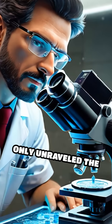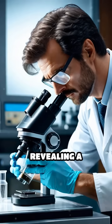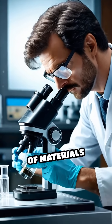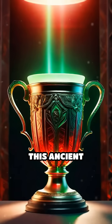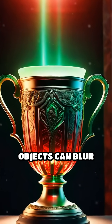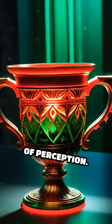Modern scientists only unraveled the chemistry behind the Lycurgus cup in the 20th century, revealing a sophisticated understanding of materials long before nanotechnology was conceived. This ancient artifact stands as a testament to how objects can blur the lines between art, science, and the mysteries of perception.